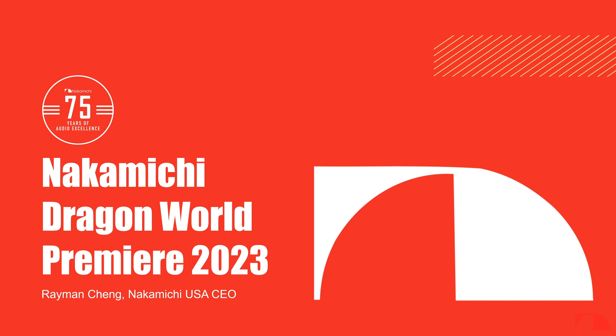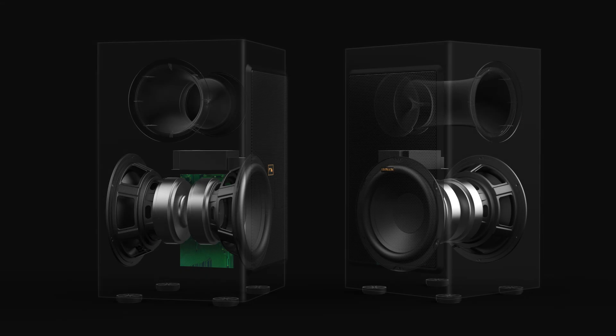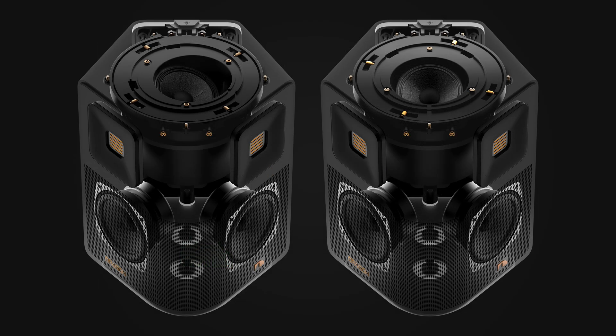Welcome to the world premiere of Dragon and the celebration of Nakamichi's 75th anniversary. My name is Raymond Chang, I'm the CEO of Nakamichi USA. What I'm going to do today is go through a brief PowerPoint giving you a little bit more color about the rebirth of the Dragon project.